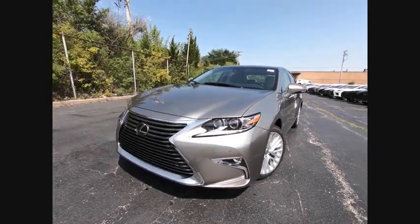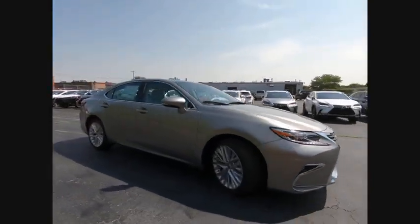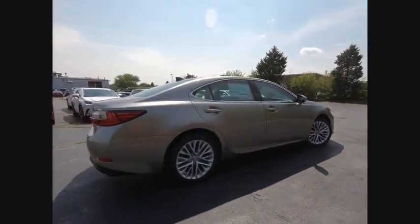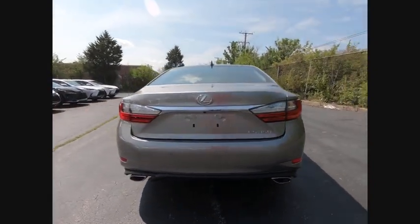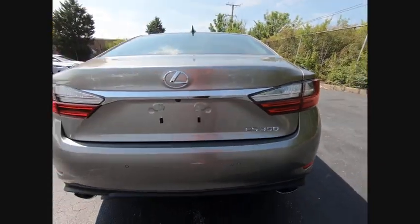The 2018 ES350. The Lexus ES350 is a sophisticated combination of distinctive styling, luxury, and smooth performance. A 3.5 liter V6 engine propels the ES from 0 to 60 miles per hour in 6.8 seconds. The countless standard interior features transport you to a new level of luxury and convenience, and it is priced below $50,000.